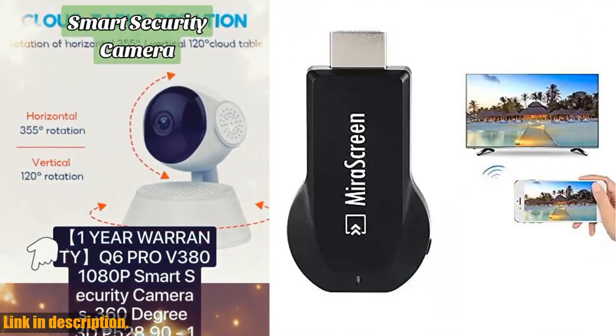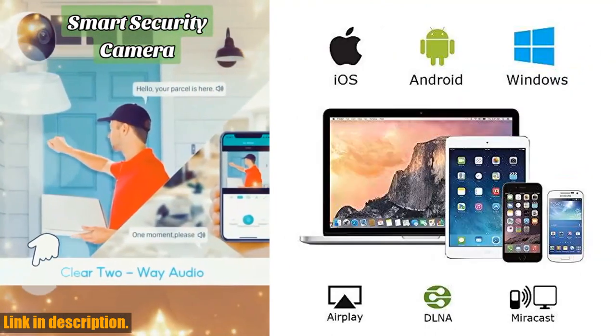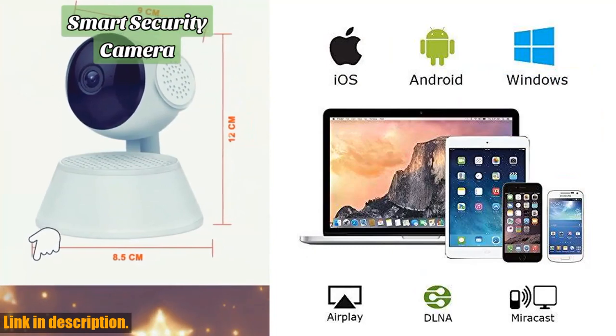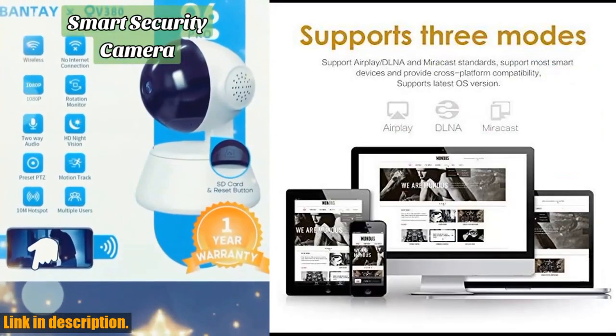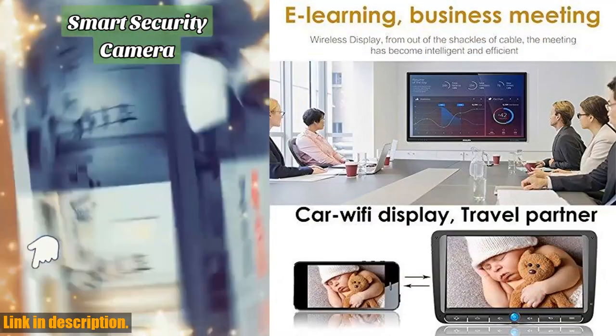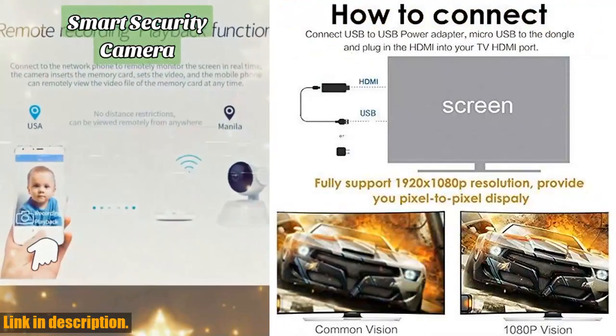It's incredibly easy to use — no apps or drivers required. With just three simple steps — plug, connect, and mirror — you can enjoy all your media on a large screen using Miracast, DLNA, and AirPlay Mode. Not only that, but this compact and easy-to-carry device is perfect for home entertainment, business conferences, and school presentations.